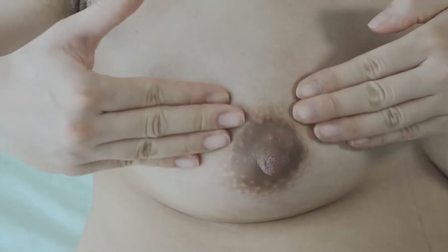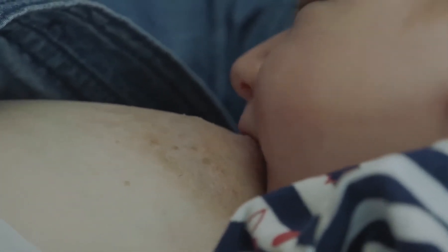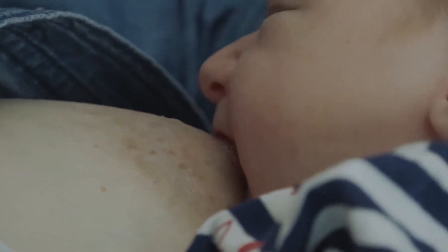You can also massage the edges of the breasts with circular motions to soften them. Since your breasts are tense and the baby has issues taking the areola, this area needs to be relaxed before the baby latches onto the breast.